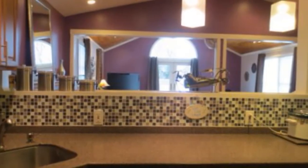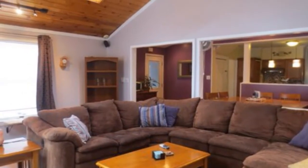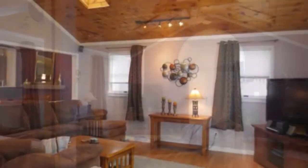Wait until you see this family room. This has such a wintry, at-the-lodge feel — I didn't want to leave when I was taking these pictures. There's a pellet stove in this room, cathedral ceilings, and skylights.